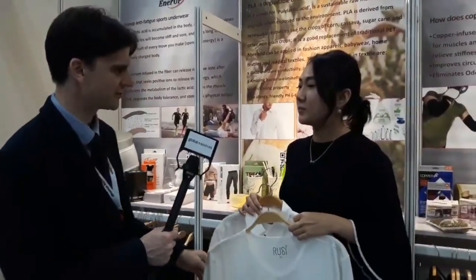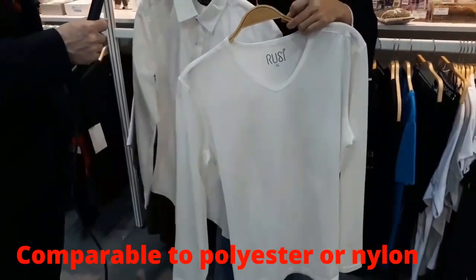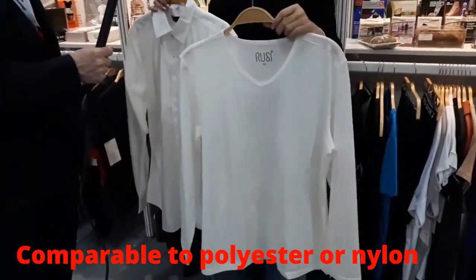What traditional materials can we compare it to? Is it like petroleum-based materials like polyester or nylon? Yes, this can be the replacement for those.